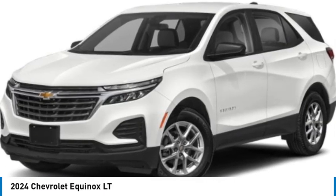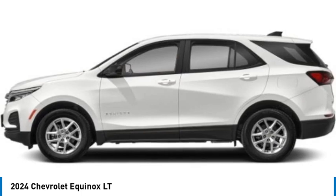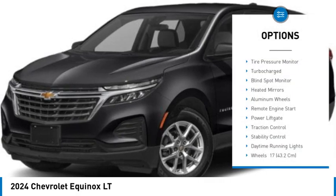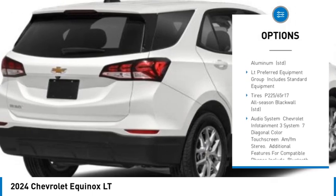Stop by and take a look at the 2024 Equinox. Fuel efficiency, safety, and value equals the Chevy Equinox. Here are some of this vehicle's great options: tire pressure monitor, turbocharged engine, blind spot monitor, heated mirrors, aluminum wheels, and remote engine start.